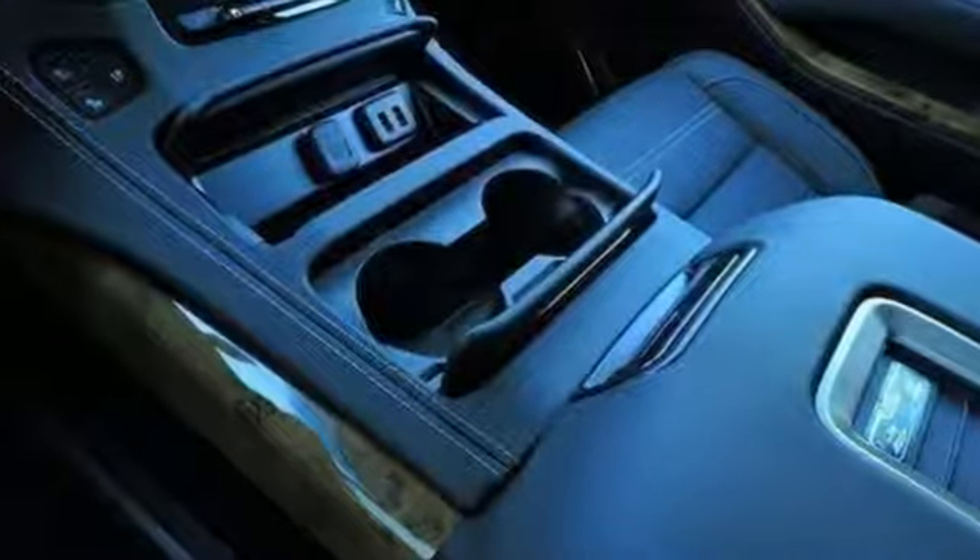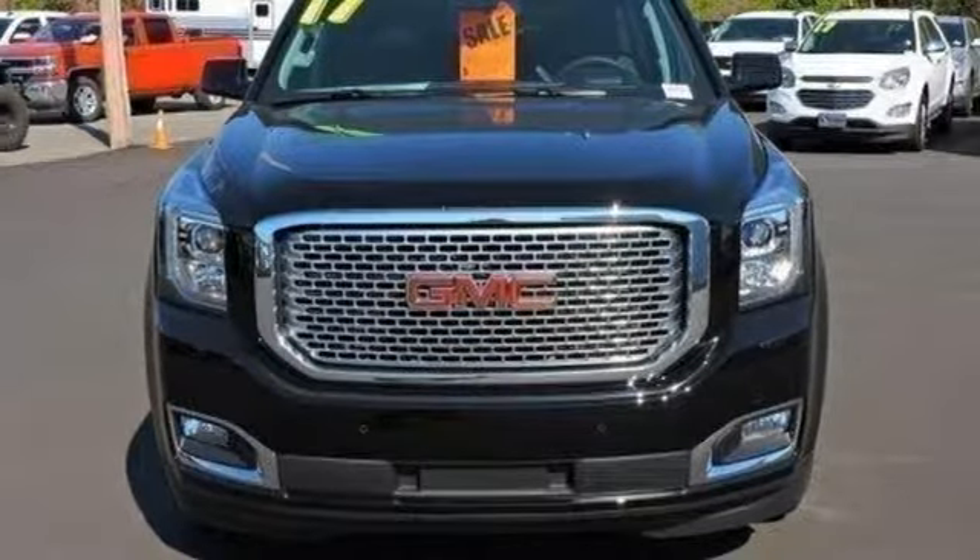The best ability for your next vehicle is capability. Come get it in this Yukon Denali.